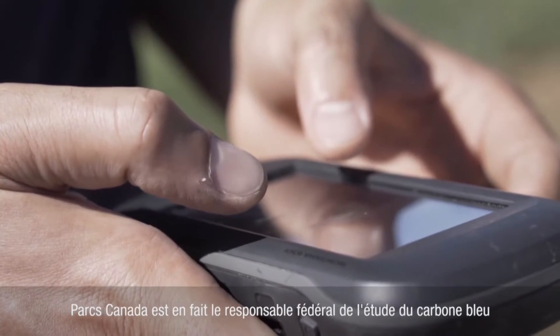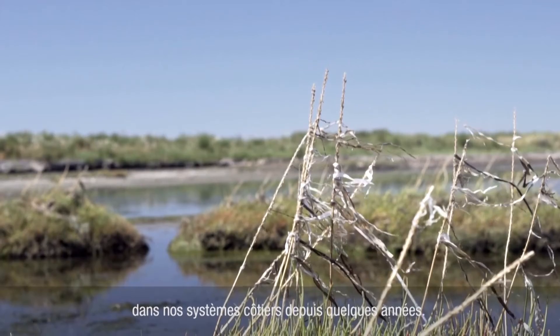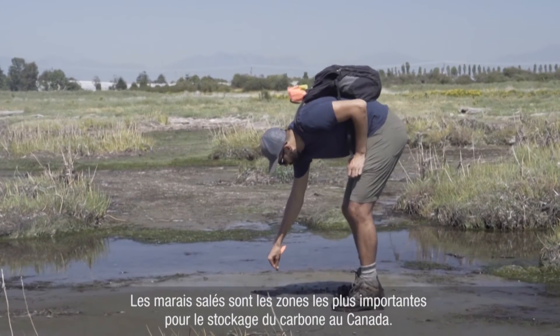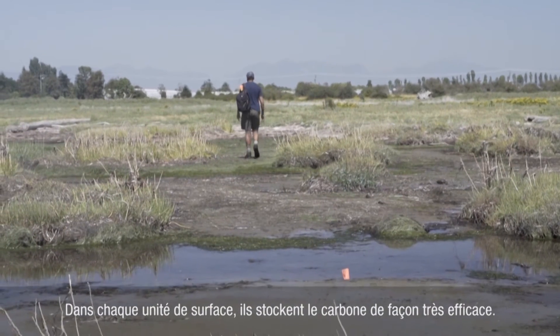Parks Canada has actually been the federal lead on understanding blue carbon in our coastal systems over the last few years. Salt marshes are the most important areas for storing carbon in Canada — per unit area they're very effective at storing carbon.